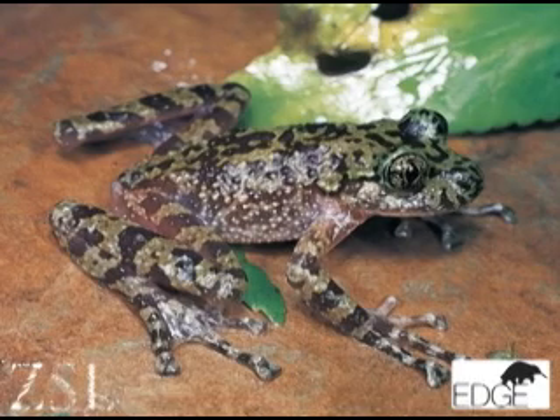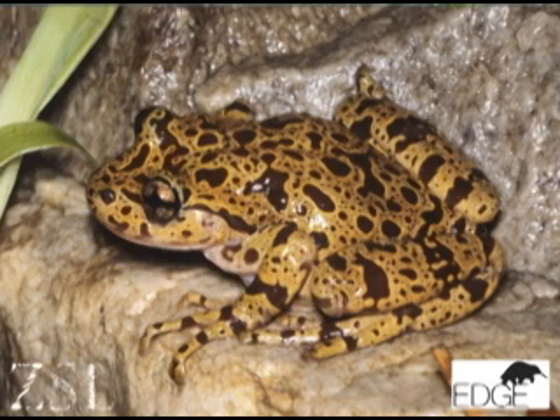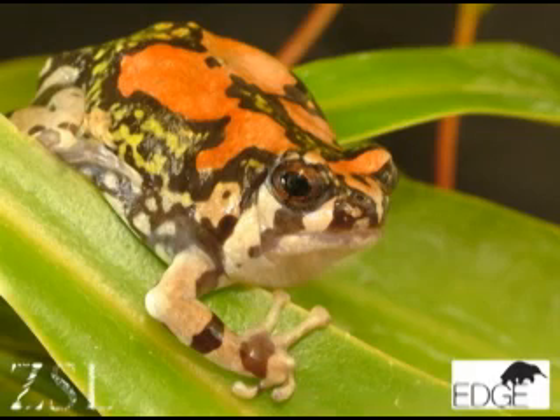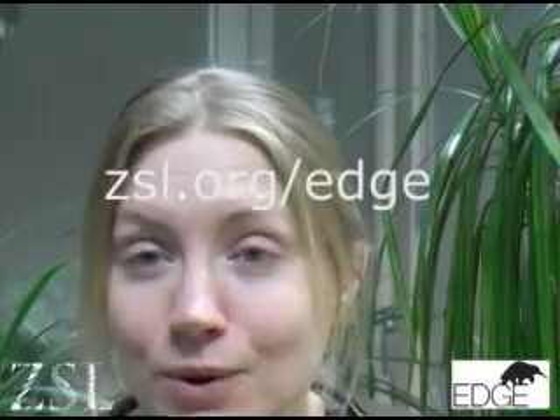The Edge of Existence programme wants to contribute to the conservation of the world's most unusual species. We have a lot of information on our interactive website, where you can donate money to specific projects or just learn about some of the most interesting aspects of global biodiversity. For more information, please visit edgeofexistence.org or the ZSL website at www.zsl.org.